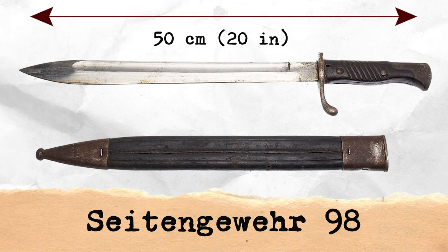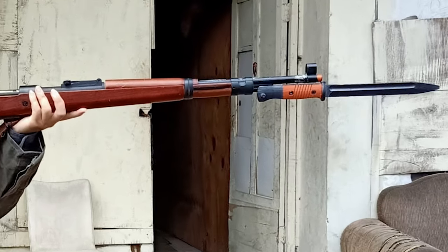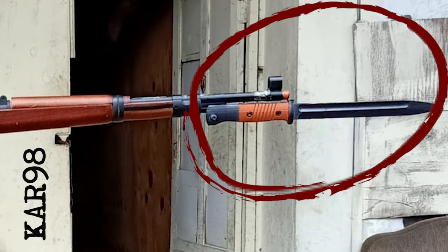The SG-98, which had a blade length of 530mm (20.9 inches), was actually used as the bayonet for the KAR-98 rifle.